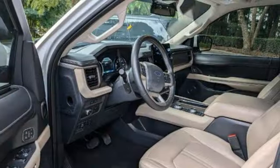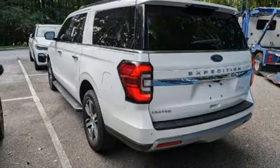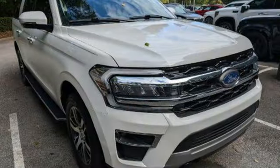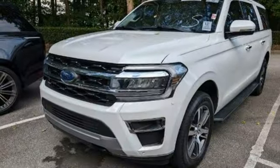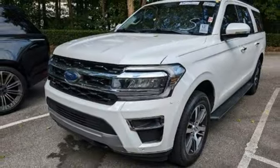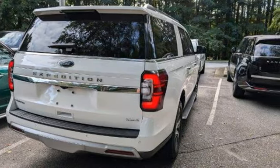Automated parking sensors, dual zone climate control, Wi-Fi hotspot, streaming audio, hands-free liftgate, memory exterior door mirror settings, and twin turbo V6 engine. Ford is America's best-selling vehicle brand — see it for yourself when you take it for a test drive.